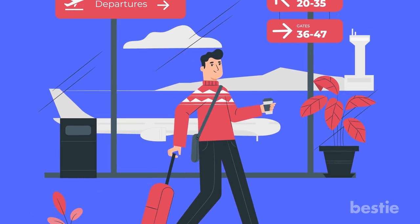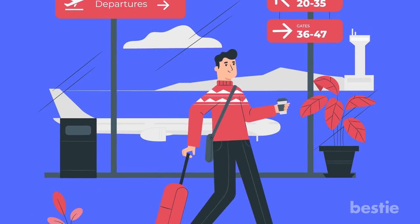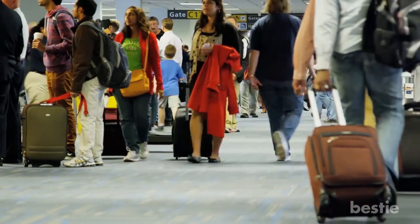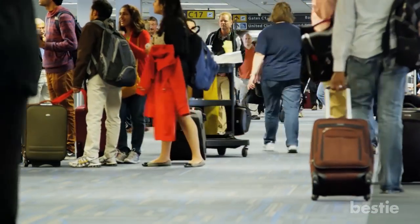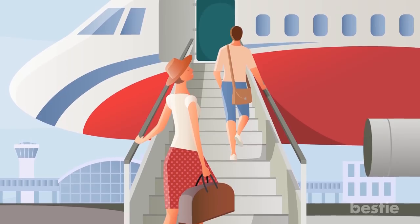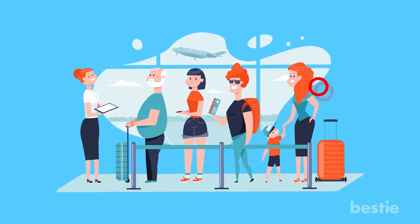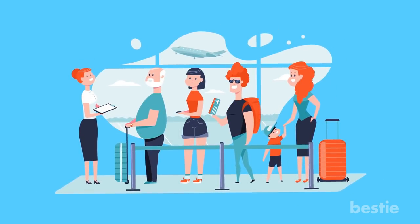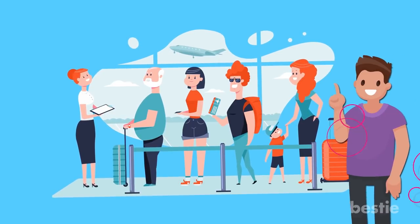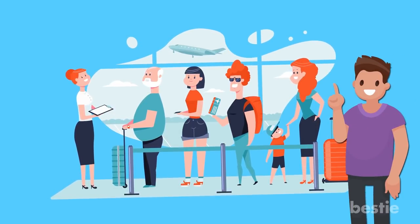It's not just aboard airplanes that travelers should be cautious of flu germs. Thousands of passengers pass through major airports every day, standing close together in tightly packed lines. Try to be patient when boarding an airplane — people grouped together in the boarding process are more likely to transmit a virus to each other. Just let the people board first and give yourself a moment.